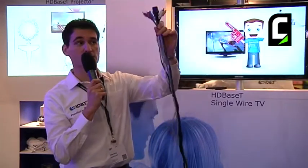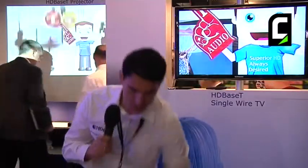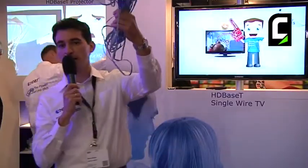HDBaseT enables what we refer to as the five-player convergence via a single 100-meter long LAN cable. We enable you to replace all the cables with a single CAT5E LAN cable.